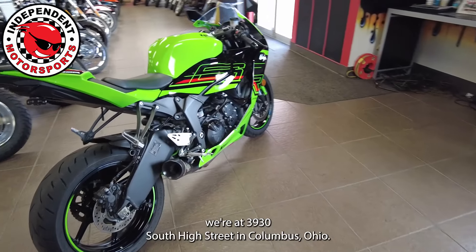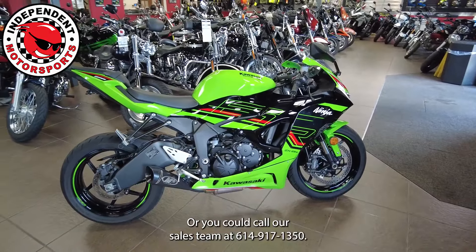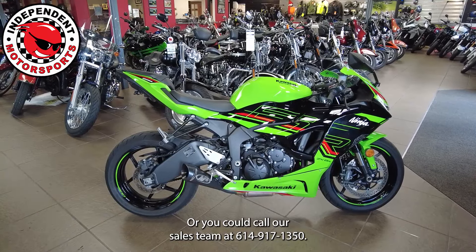If anyone's interested in checking this bike out, we're at 3930 South High Street in Columbus, Ohio. Or you could call our sales team at 614-917-1350.